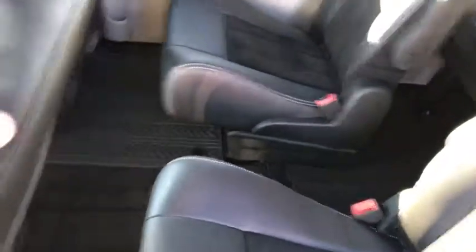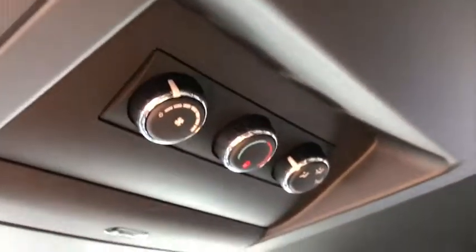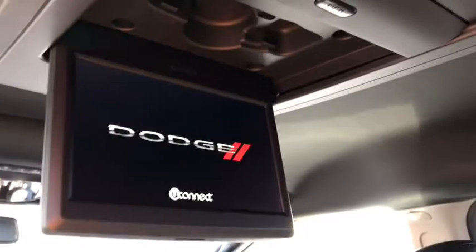Coming inside you can see two front seats as well as three in the back with a lot of space, plus some storage compartments up above. Up here you have your climate control and your rear DVD and media player.